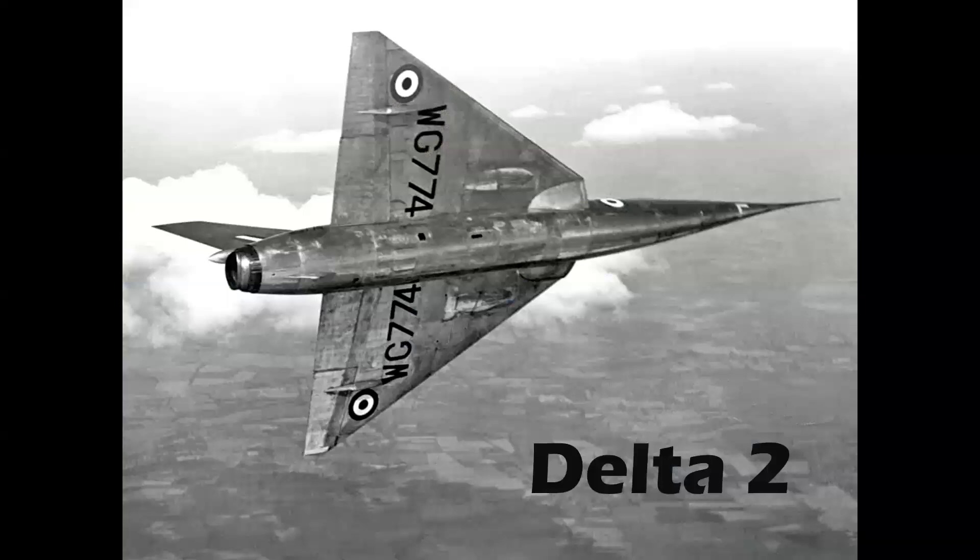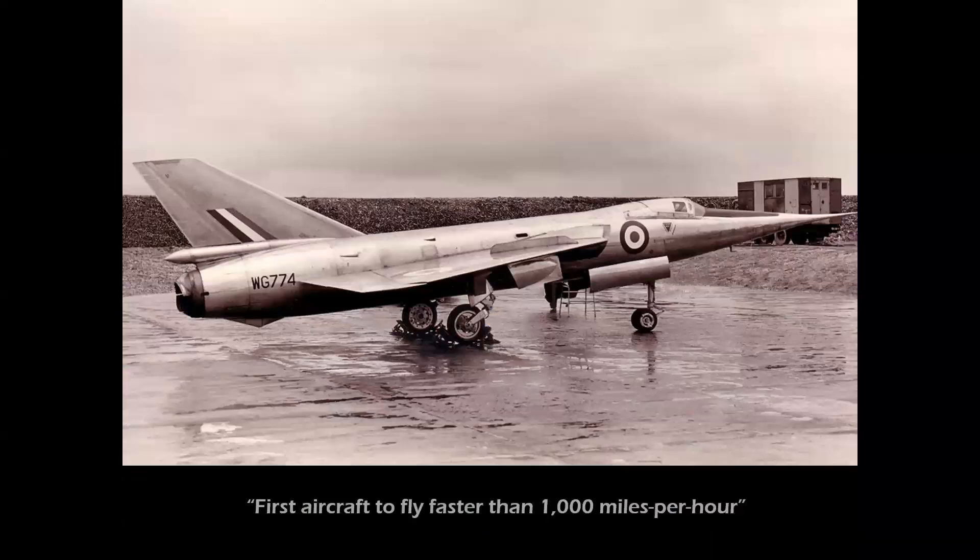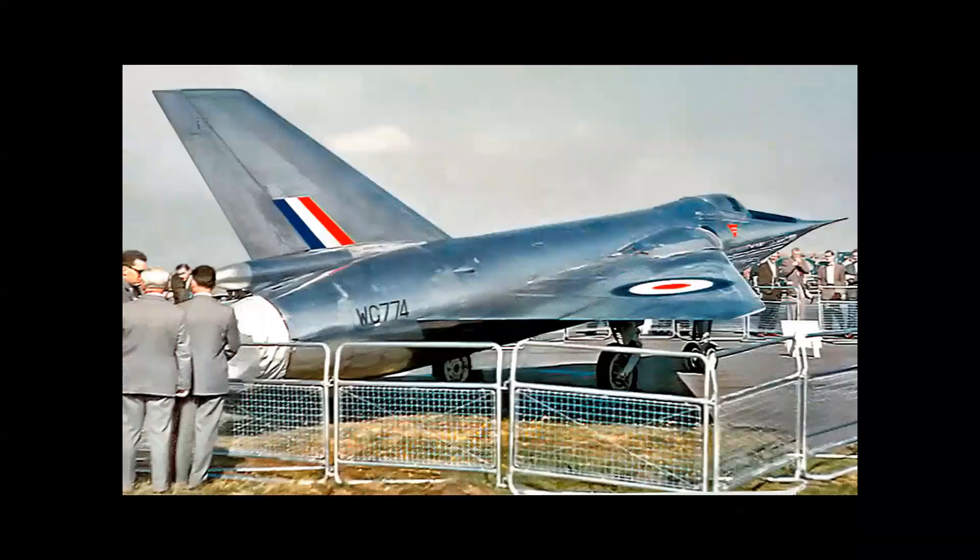This beautiful airplane from the United Kingdom, the Fairey Delta II, was the first aircraft to fly faster than a thousand miles per hour, setting a world record in 1956. Two were built — here's one at the Farnborough Air Show. The second was converted into another airplane, which we're going to see in a moment.